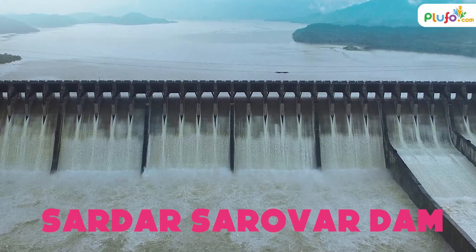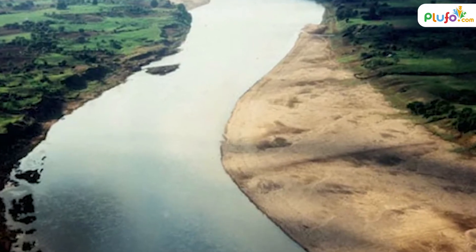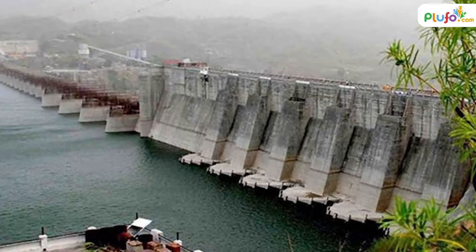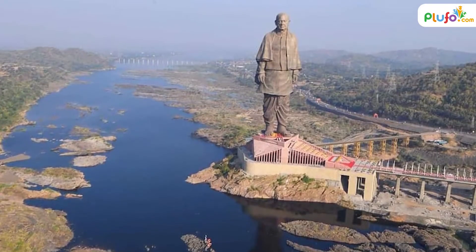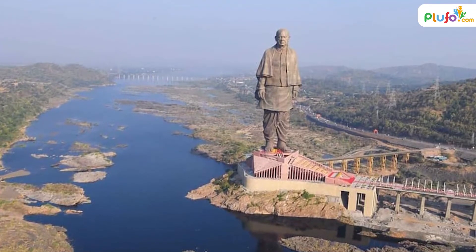Sardar Sarovar Dam — this dam is built over the Narmada River and is located in Gujarat. It is closely associated with the world's tallest statue, the Statue of Unity, as this statue faces the dam.